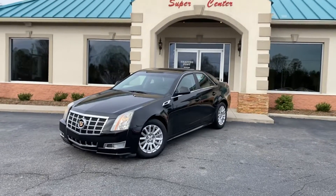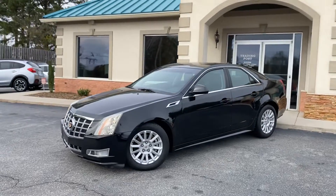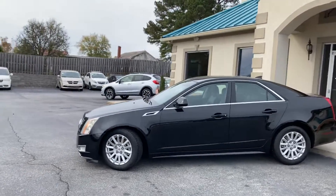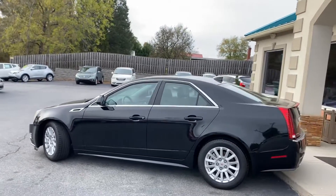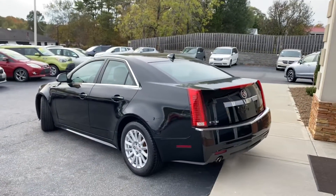Check out this Black Beauty 2012 Cadillac CTS. Brand new tires all the way around. Carfax certified zero accidents. With a 3.0 V6 engine, the CTS is nothing but class.